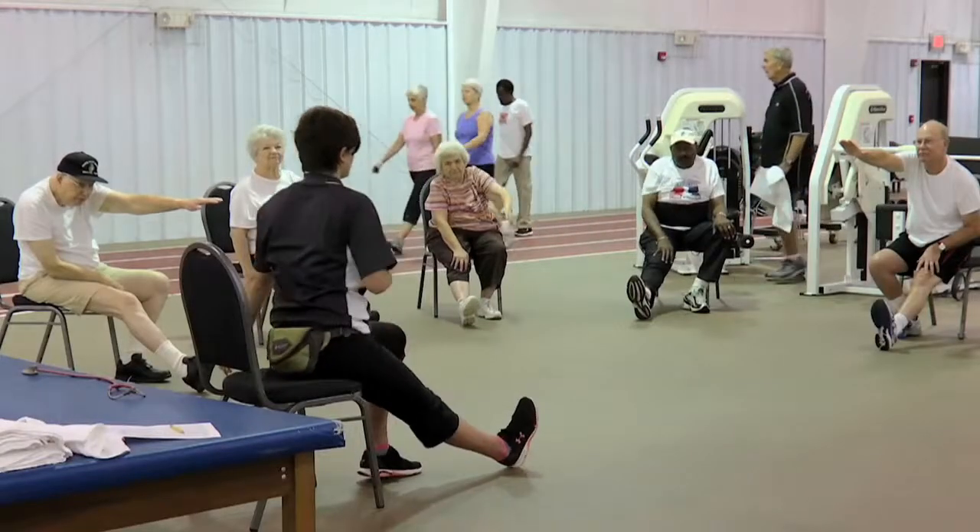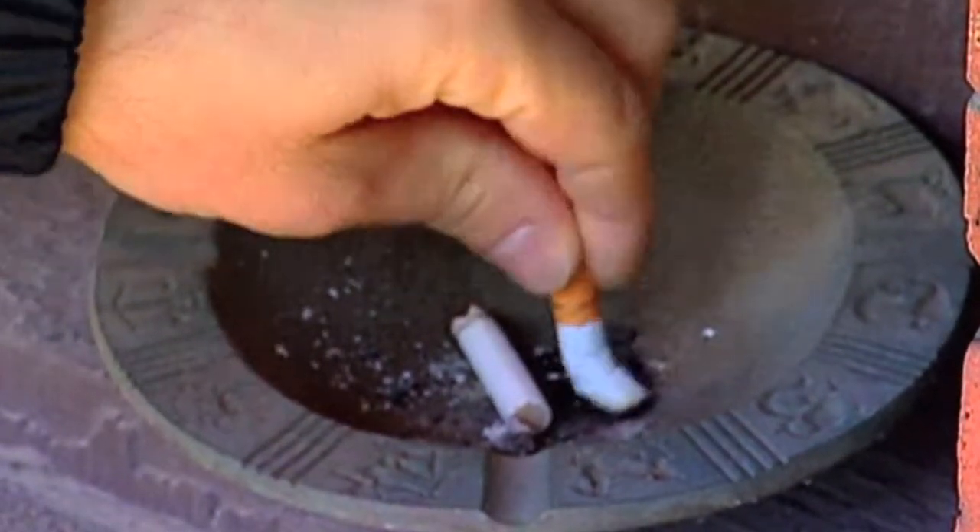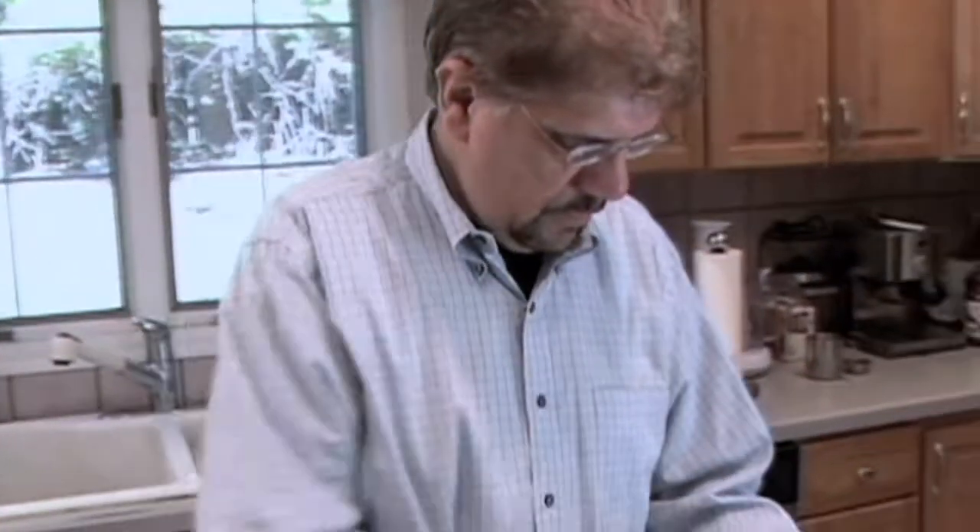Once we confirm a person has a circulation blockage in their legs, the next thing we discuss with the patient is how to make that better. Generally speaking, it can be done two ways. One is medical therapy — we go through a process to improve their lifestyle so they can engage in healthier habits. That might involve more exercise, stopping smoking, and having a healthier diet to control their cholesterol, because cholesterol is a major component of circulation blockage problems.